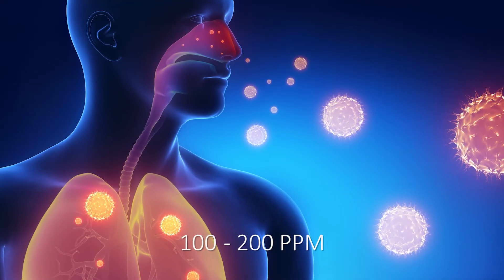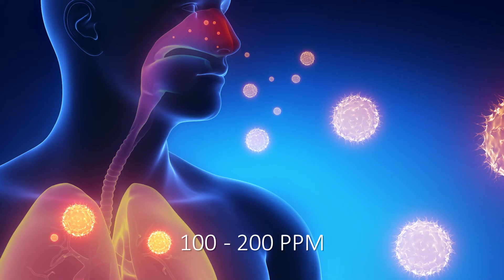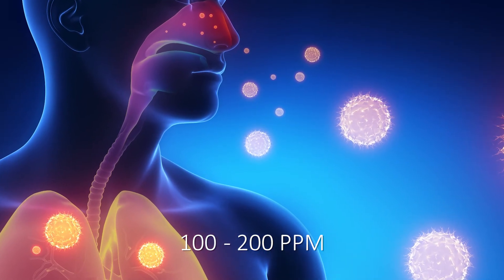Between 100 and 200 parts per million, you will experience severe nose, throat, and lung irritation, and your ability to smell odor will completely disappear.